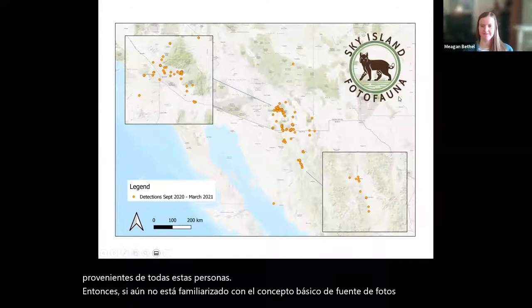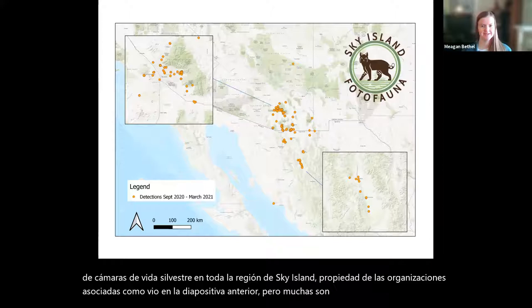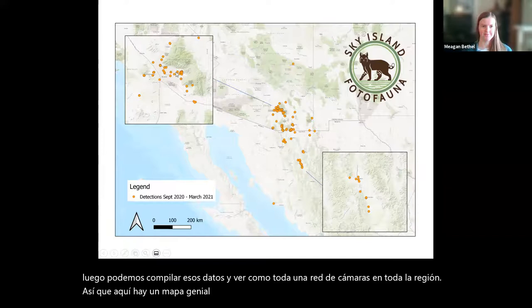Some cameras are owned by the partner organizations, but many are owned by private individuals like all of us. With this PhotoFauna network, people can submit their photos on a survey, and then we can compile that data and see a whole network of cameras across the region. Here's a cool map from earlier this spring of all the camera points that are reporting to PhotoFauna so far.